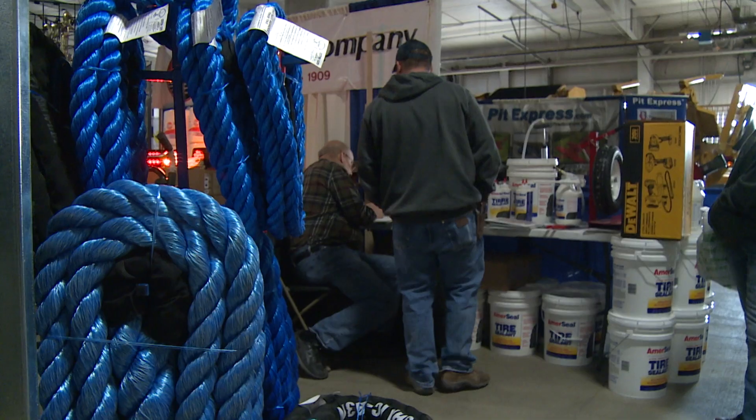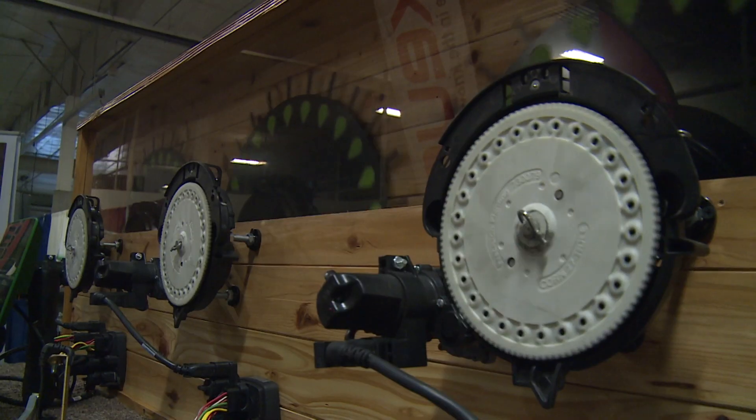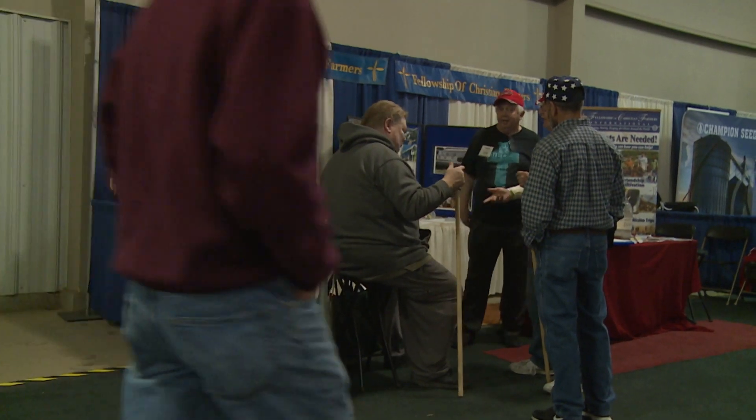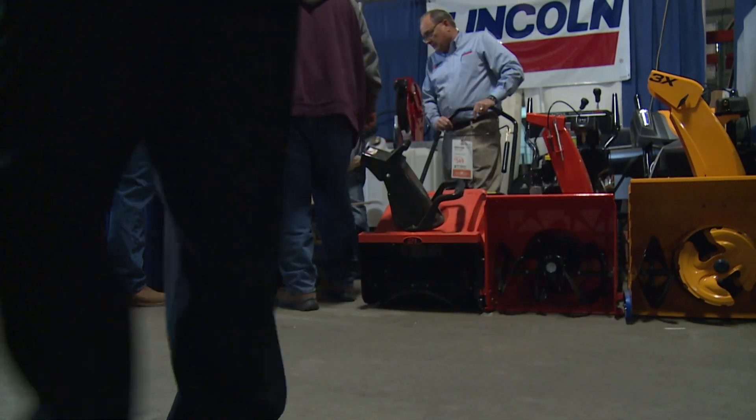We definitely try to bring new exhibitors to the show each year, and this year we have over a hundred new exhibitors. We keep pushing for technology, precision ag, and aerial imaging. Next year we hope to bring more robotics, but this year we did snag Purdue University — they brought the Agbot Challenge.